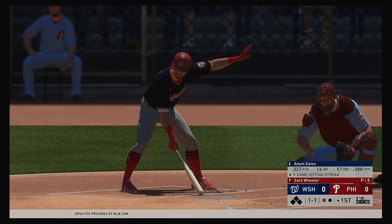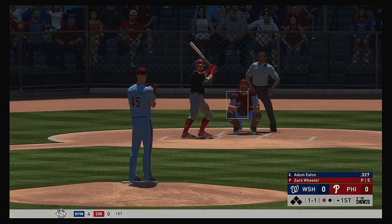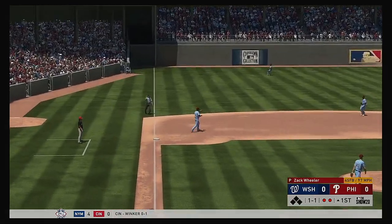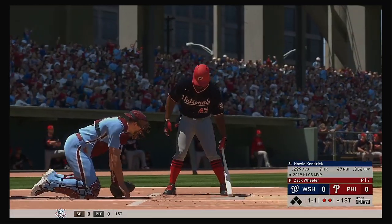Digging in next, his career line against Wheeler batting at an even .400. He rips this one the other way, but caught down there at third. That will become out number two.